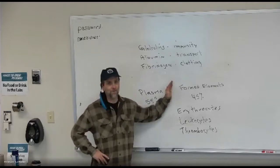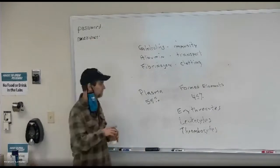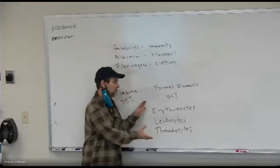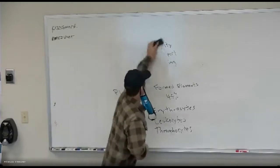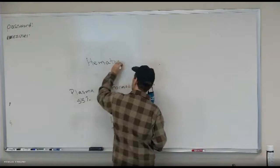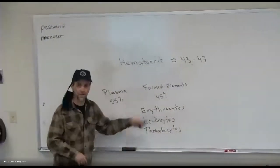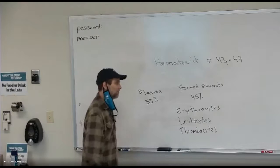Those three things make up the formed elements — about 45% of your blood. The amount of formed elements in your blood, when we measure it, is called hematocrit. Your hematocrit should be around 45. In men it tends to be a little higher; in women a little lower.